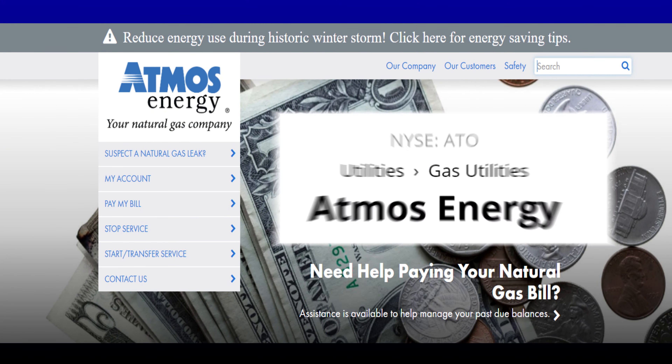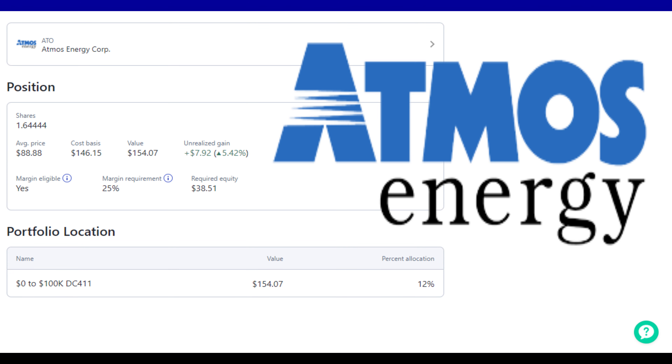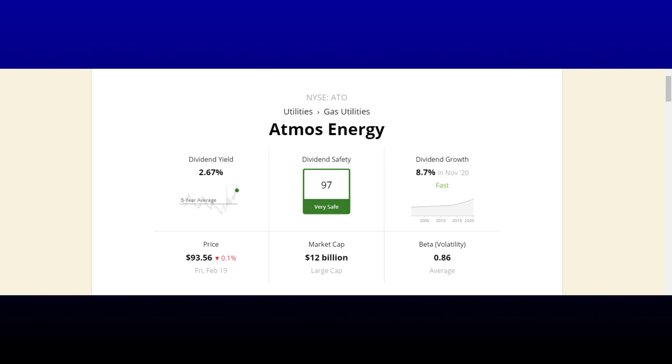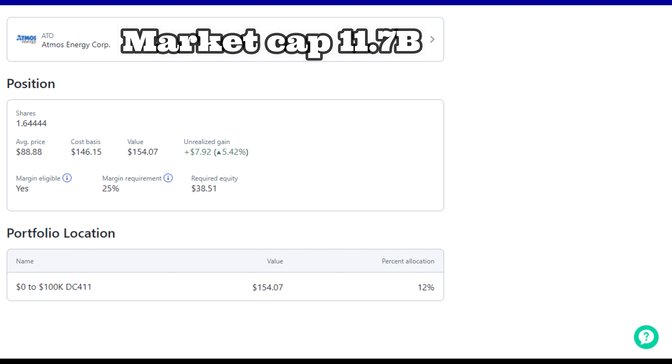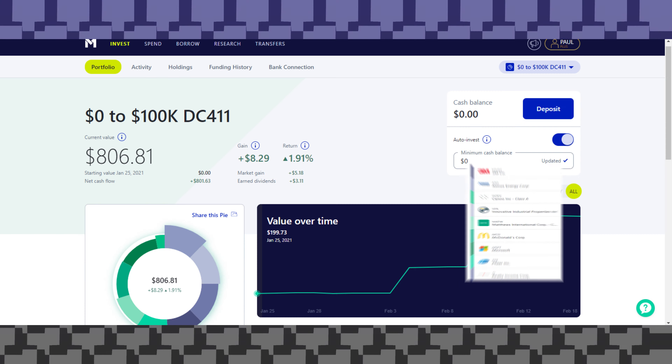Lastly, we have another dividend aristocrat from the gas utility sector — Atmos Energy, ticker ATO — with a value of $154, a market gain of almost $98, and a return of just over five percent. I own 1.64 shares at an average cost of $88.88. Atmos has a great track record of 37 years in a row of growing and paying their dividend. Their five-year dividend growth rate is eight percent with a safety score of 97, likely due to their low payout ratio of 47%. Market cap of $11.7 billion and a PE of 18.2 — below their five-year average.